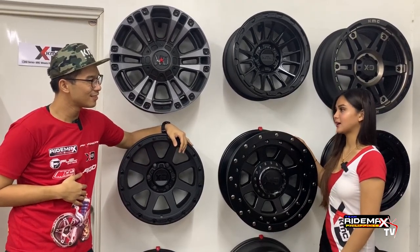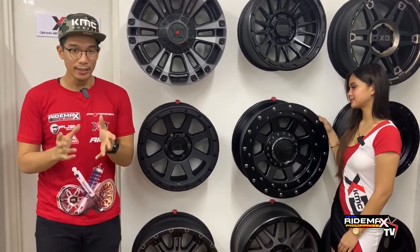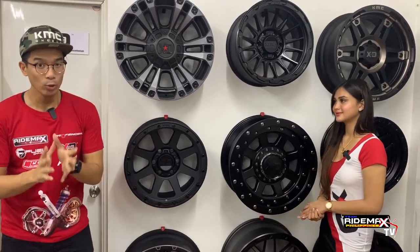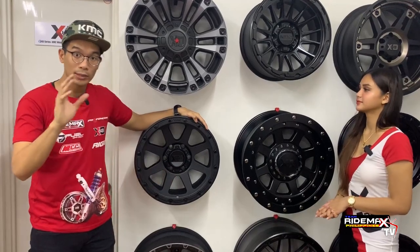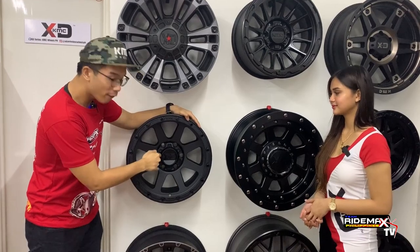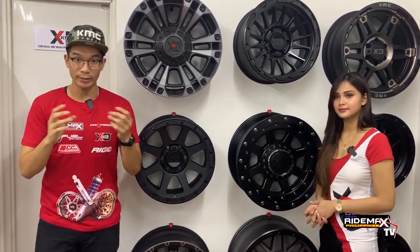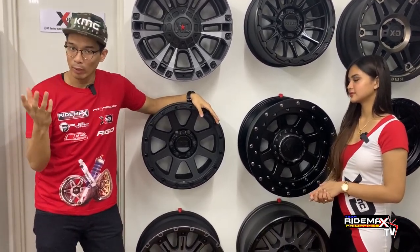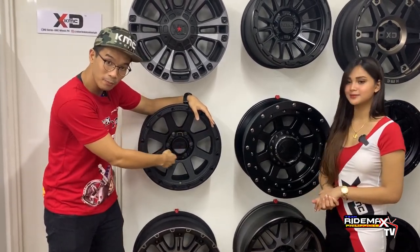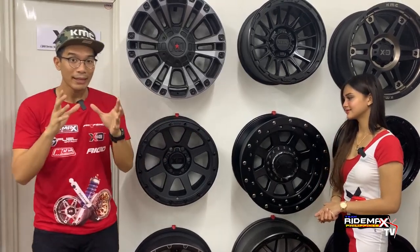So what wheels fit which vehicles? It depends on the PCD of each car. PCD stands for Pitch Circle Diameter. The PCD covers two things: the number of lug holes where you place the lug nuts, and the diameter — how far it is from one hole to the other diagonally. For example, 6x139.7 — the 6 means six holes, and 139.7 is the distance diagonally from one hole to the other side. The PCD is integral because it is part of the axle of the car, making sure your wheels properly fit that vehicle.